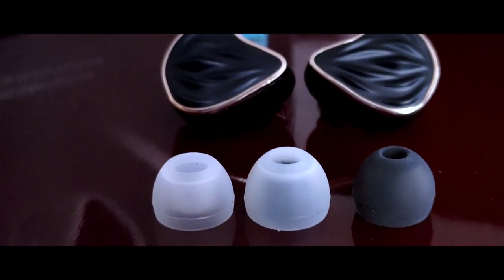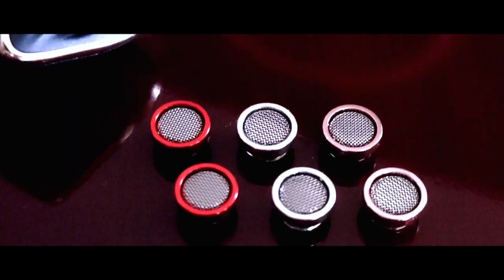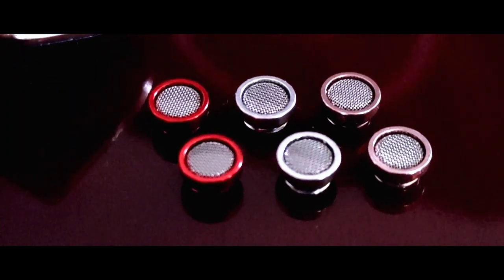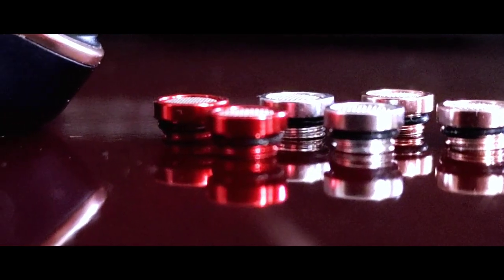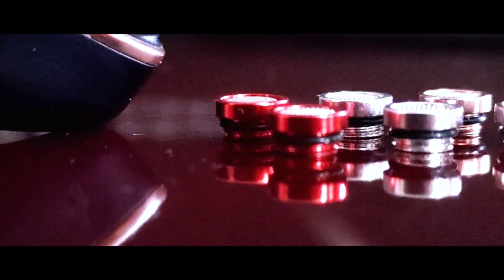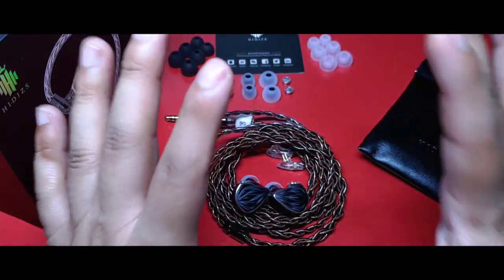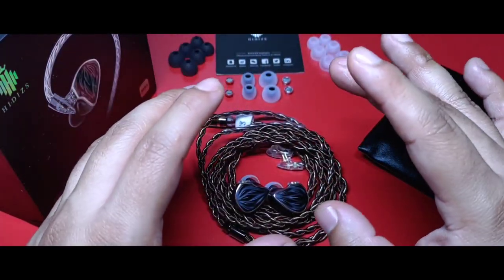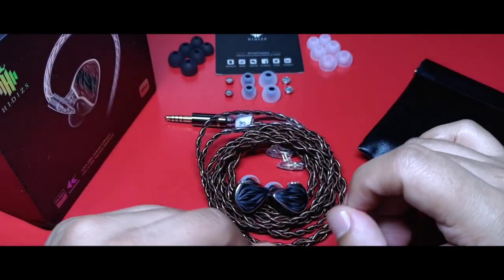Los filtros de boquilla también cambian de manera drástica el sonido. Las de color dorado ya están preinstaladas de fábrica en los MS-3. Las de color rojo realzan los graves y las plateadas hacen que el perfil del auricular sea más neutral y delgado. Las combinaciones de eartips y filtros que puedes obtener resultan muy interesantes. Sugiero estar probando cada una de ellas para encontrar un sonido que se adecue a los escenarios que llegues a querer.